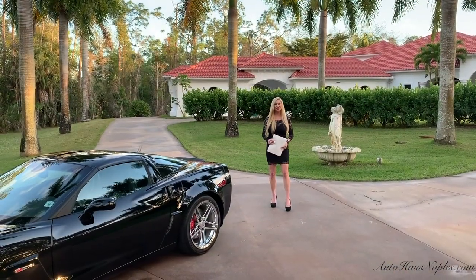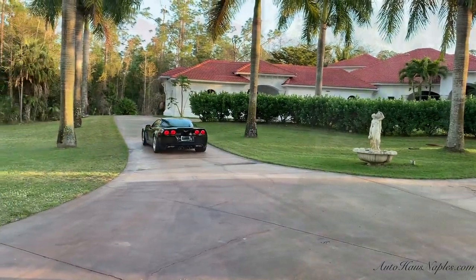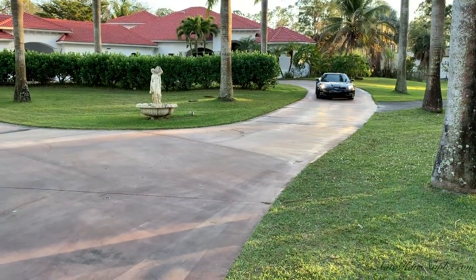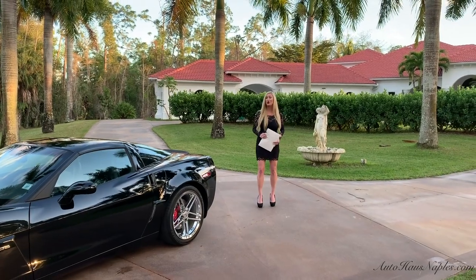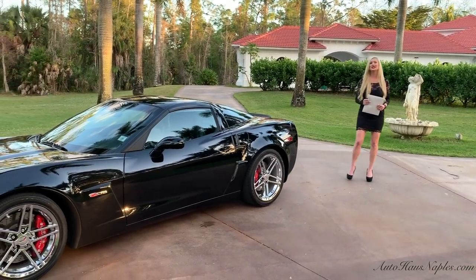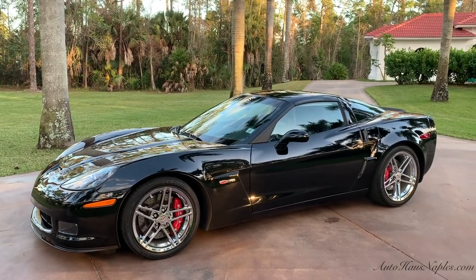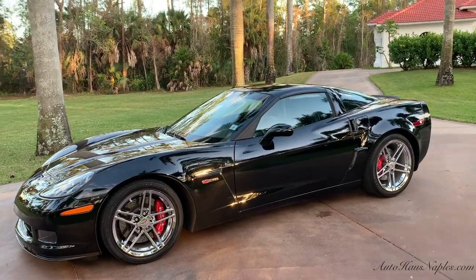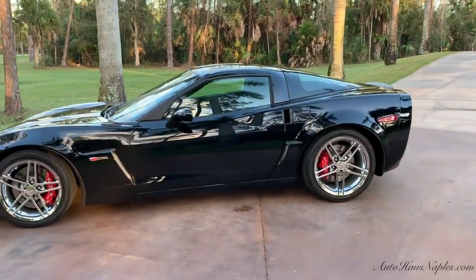Hey guys! Good evening! Mary Ann here with you from AutoHaas of Naples! Tonight I have a museum quality 2010 Chevrolet Z06 3LZ finished in this gorgeous, basically pristine black. Only 4,281 miles on the odometer.